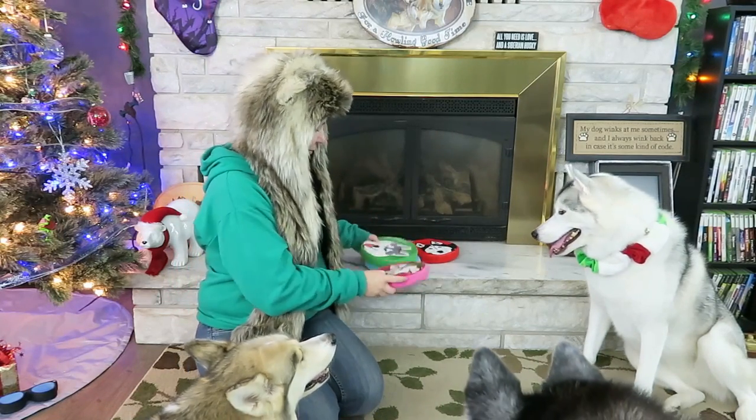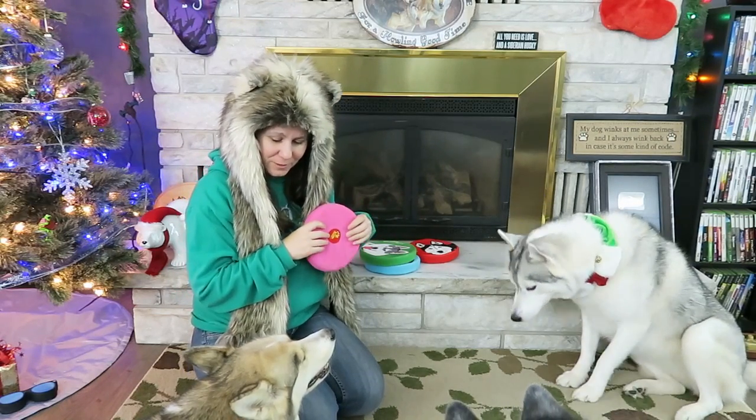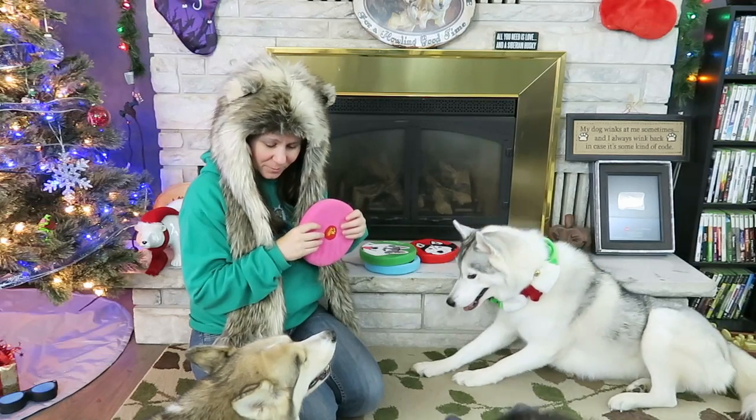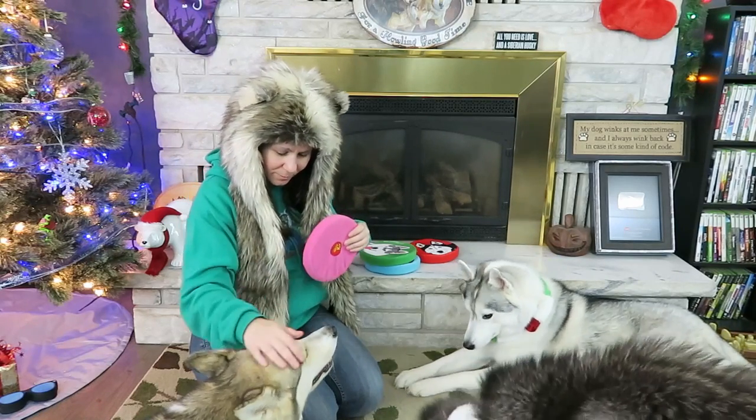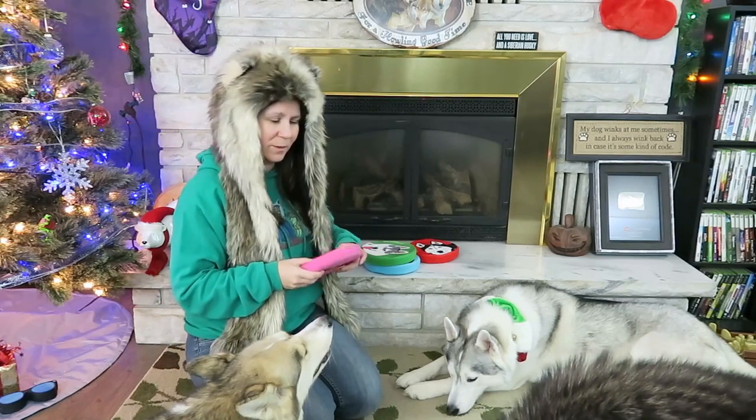I was going to show you something else. For those of you that have been around for a long time, do you remember when we used to call Shelby 'Shelby the Clown'? It actually says 'Shelby the Clown' on this frisbee! We used to call her the clown before she became Shelby the Diva. Do you remember being called Shelby the Clown because you were always so silly? You're still silly, but you're definitely more of a diva now in your older age.